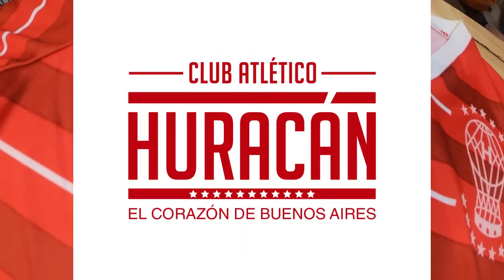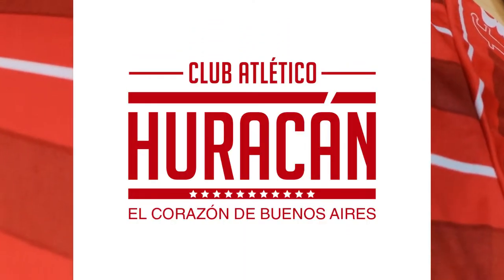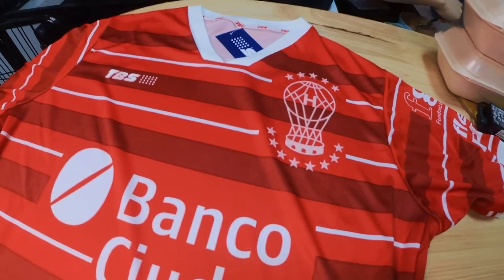Finally, the jersey itself — a jersey from a club called Huracan Football Club, one of the grandes of Argentine football. A club I'm somewhat familiar with because they have produced some legendary names such as Ossie Ardiles, Javier Pastore, and Lucho Gonzalez, just to name a few.